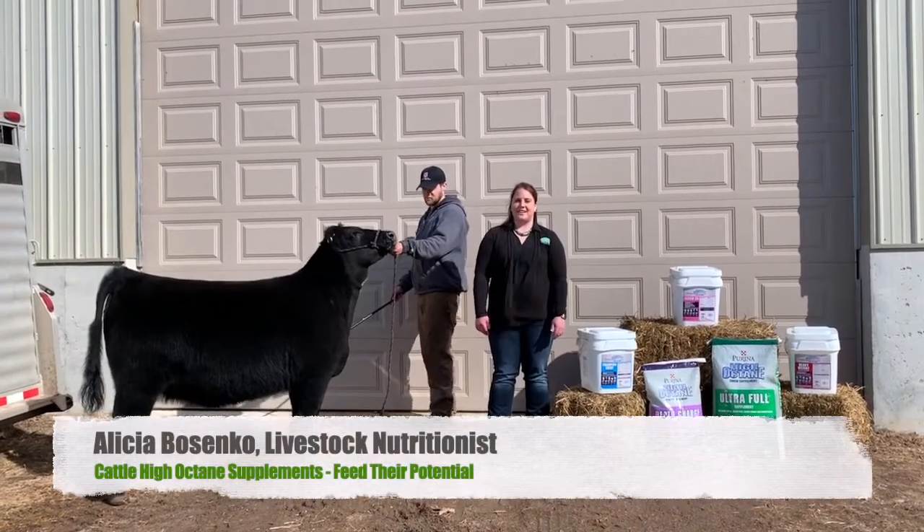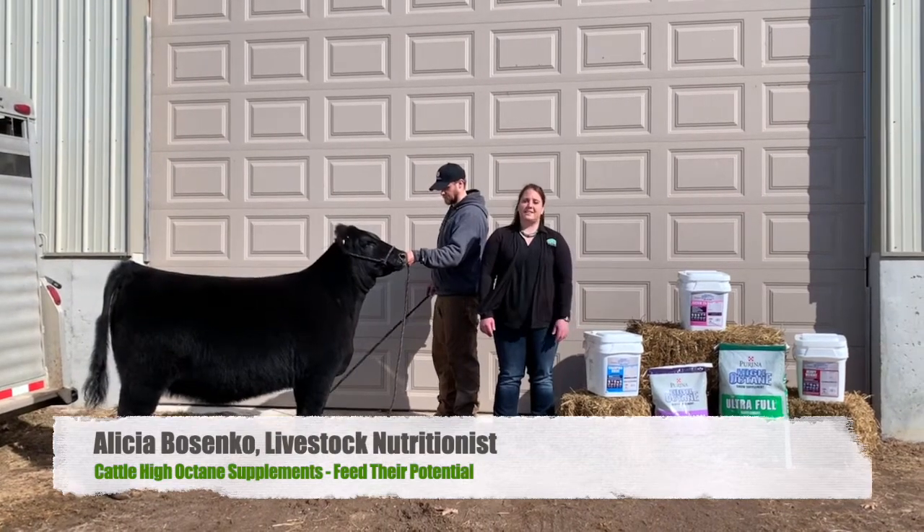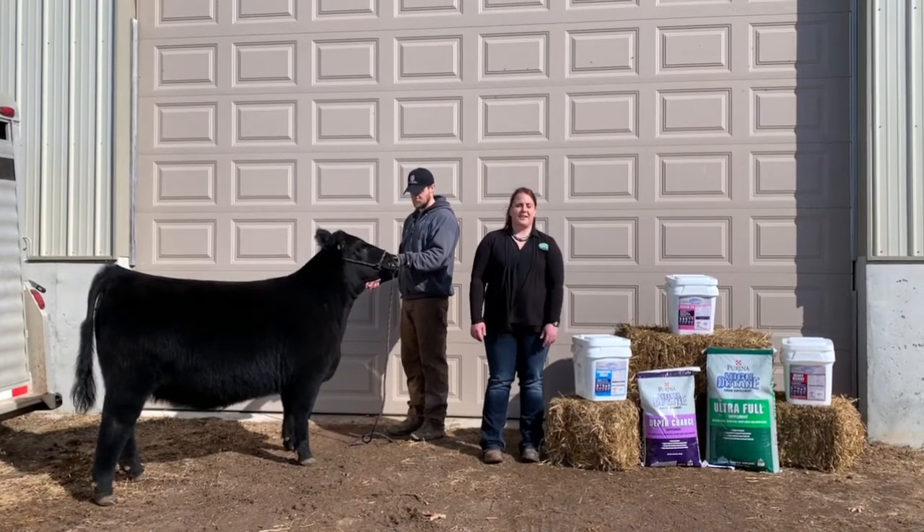Hi, I'm Alicia Basenko, a livestock nutritionist with Countryside Cooperative. Today we're going to talk about some of the high-octane supplements that Countryside offers and how they can benefit your show cattle needs.